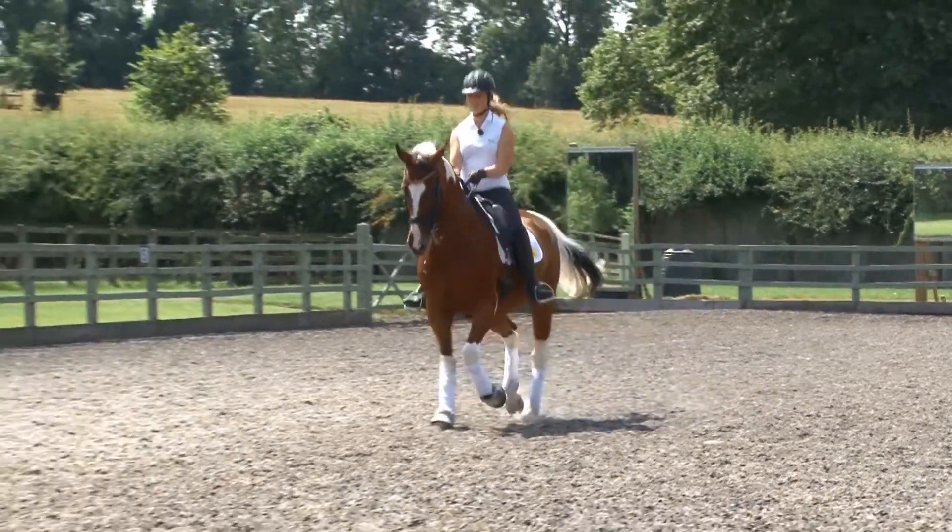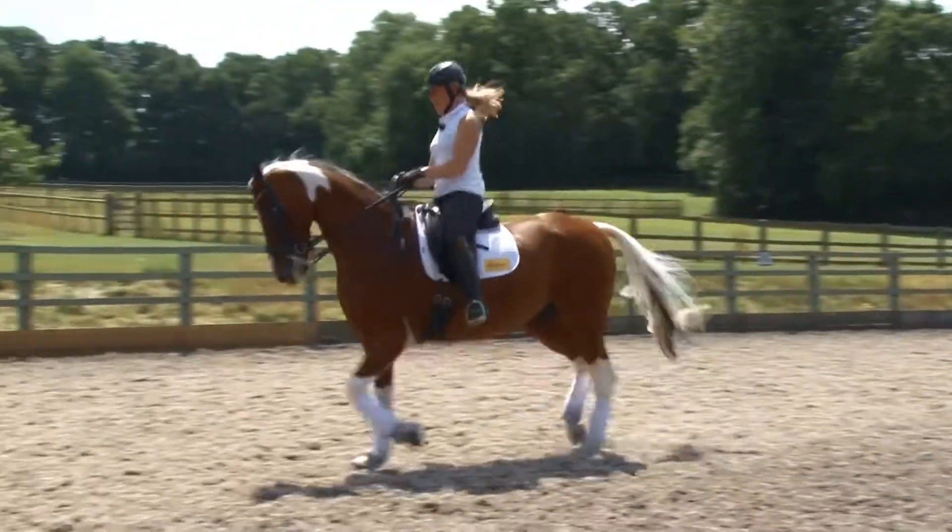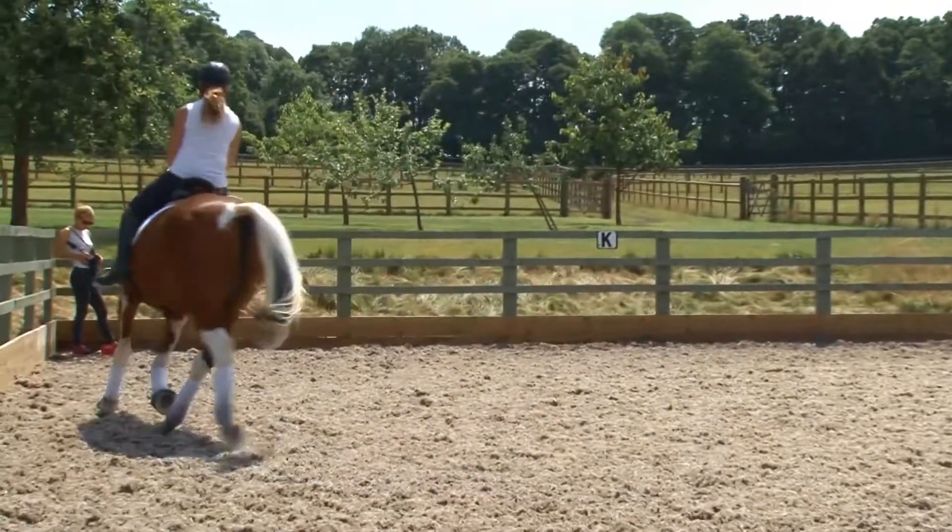And then I trot on, riding forward at the judge. A slight inside flexion and then get into your next corner.